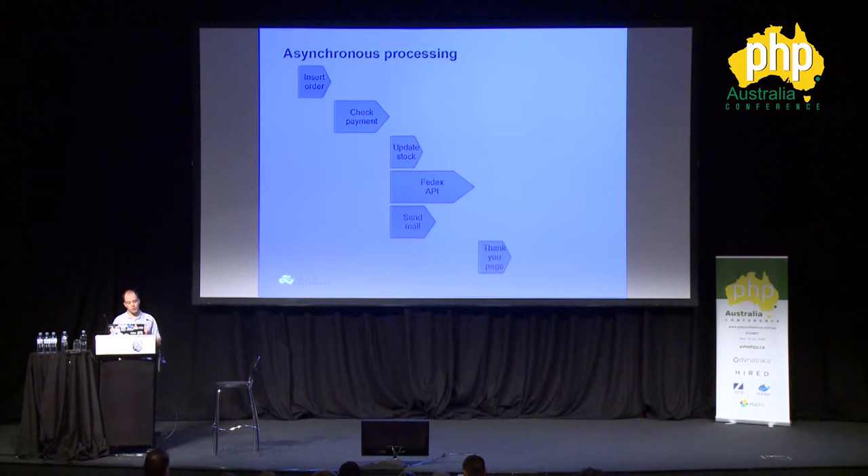Ideally we would want to do something like this: we still have to insert the order and check the payment first, but then we might be able to update the stock information and at the same time already make a call to the FedEx API and send out the mail thanking the user for ordering. So we save a bit of time because we don't have to do everything sequentially.